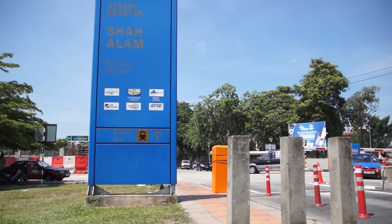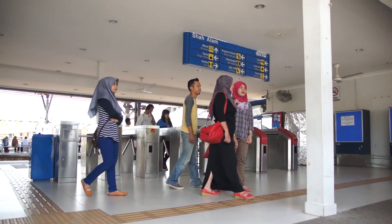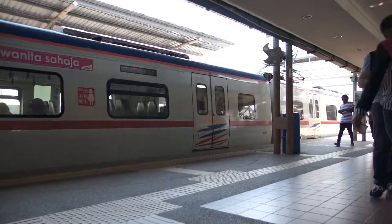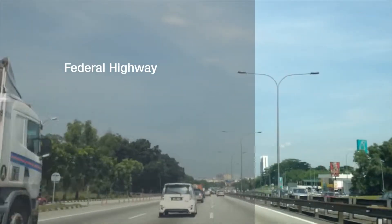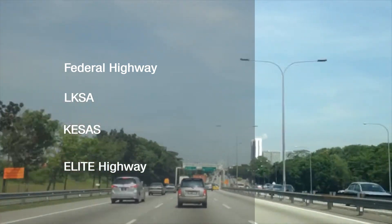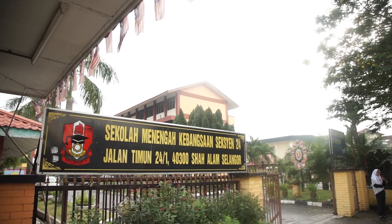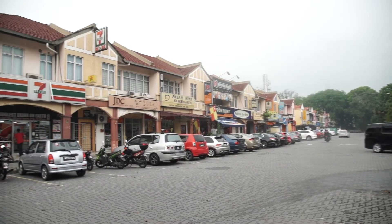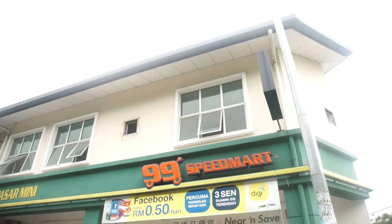Divina is easily accessible with public transportation, as the KTM commuter station is a mere five minutes away, and is also well connected via the Federal Highway, LKSA, KSAS and Elite Highways, with a number of schools, restaurants, and daily fundamentals within close driving distance along the commercial hub of Section 24 itself.